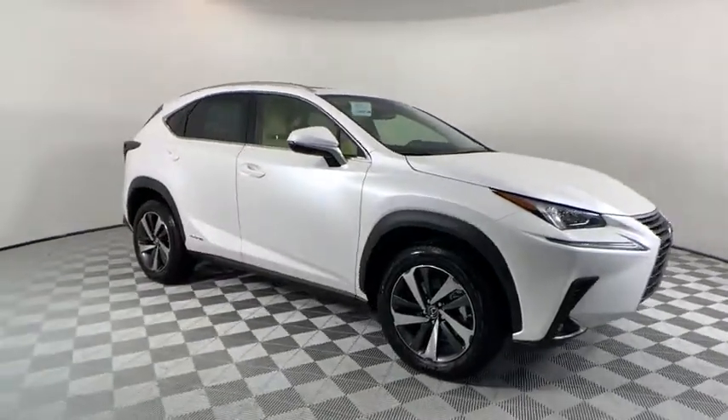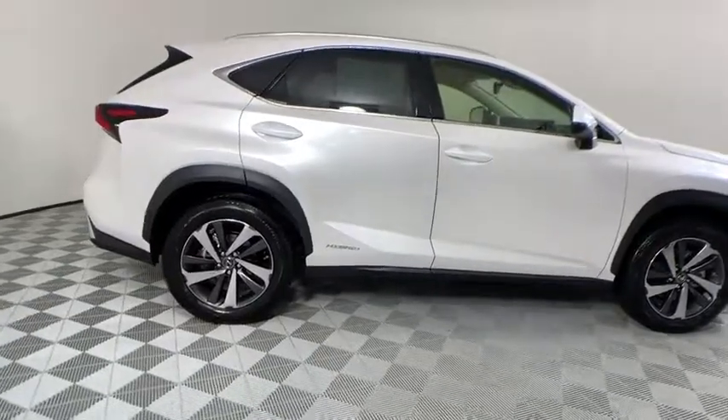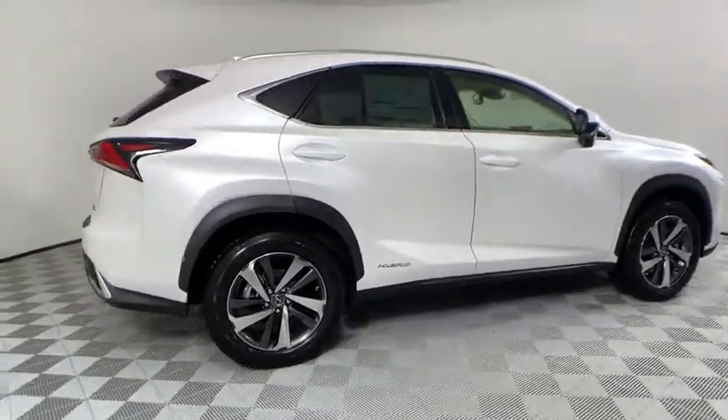Take a ride in the 2020 Lexus NX. The Lexus NX is sculpted to look nimble while hinting at the incredible power concentrated inside.